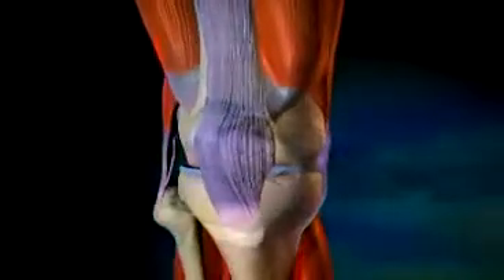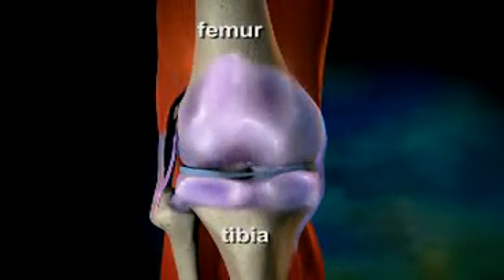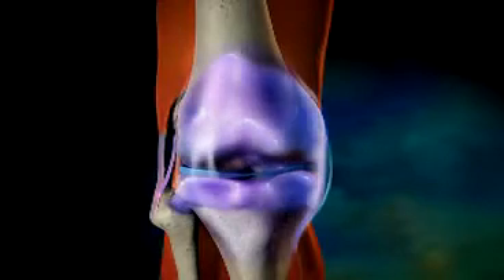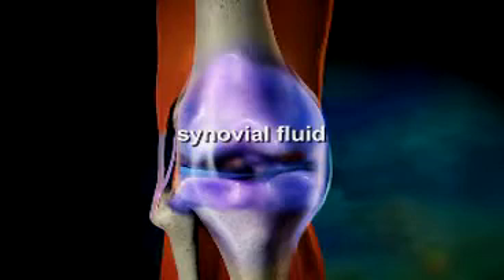In order to understand the changes that occur in the joints of a person with osteoarthritis, it is necessary to first understand how joints work. The two main bones of the knee are the femur and the tibia. In a normal knee joint, the connecting surfaces of these two bones are covered with cartilage, a smooth and strong material that cushions the impact between the bones. The joint is also surrounded by synovial fluid, which aids in joint mobility.